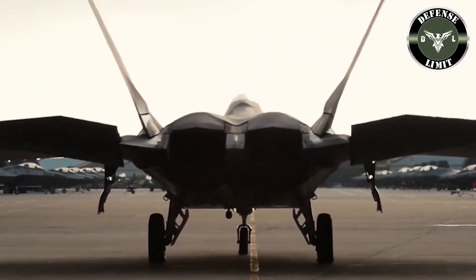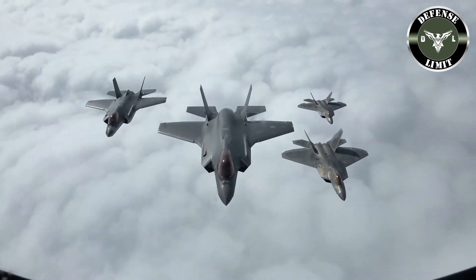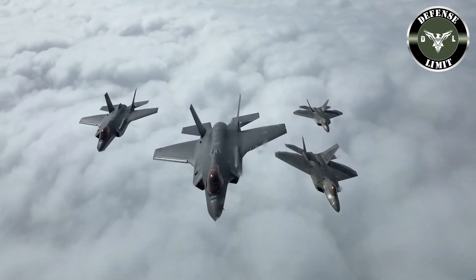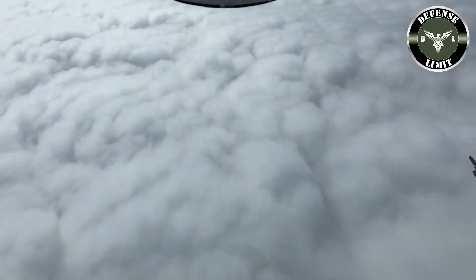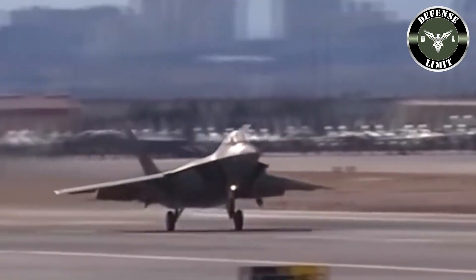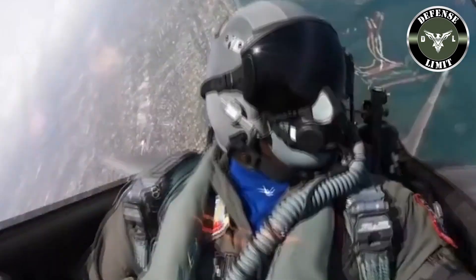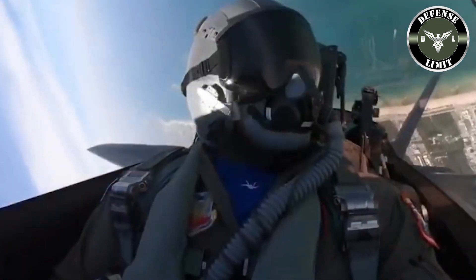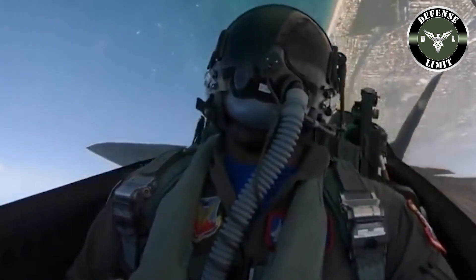The F-22 Raptor is feared because it has advantages in terms of low observable — alias stealth — invisible to radar. Development of the F-22 began in the mid-1980s at Wright-Patterson Air Force Base, Ohio. Production of the F-22 began in 2001 with full production starting in 2005. The last F-22 was delivered in 2012.